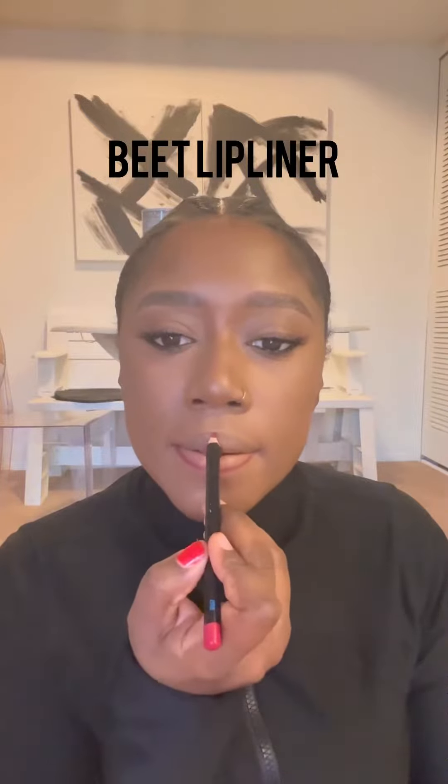Watch me create this beautiful red lip using five products. The first lip liner I'm using is MAC Beat Lip Liner. The reason I'm going to layer these lip liners is so this lip stays on all day.